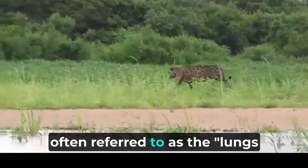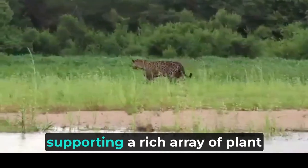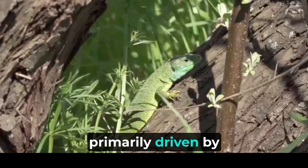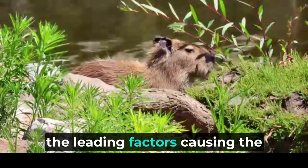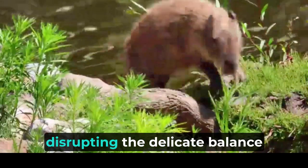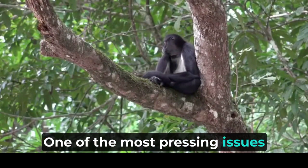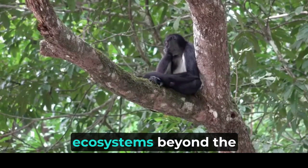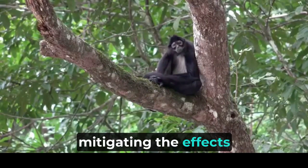The Amazon rainforest, often referred to as the lungs of the earth, is a vast and biodiverse ecosystem that plays a critical role in regulating the global climate and supporting a rich array of plant and animal life. However, this precious natural treasure is facing numerous threats primarily driven by human activities. Deforestation for agriculture, illegal logging, and mining operations are among the leading factors causing the loss of habitats and placing wildlife populations in peril. The consequences of these activities are far-reaching, disrupting the delicate balance of the rainforest and leading to the extinction of many species. Halting deforestation is a critical step in safeguarding the region's biodiversity and mitigating the effects of global warming.